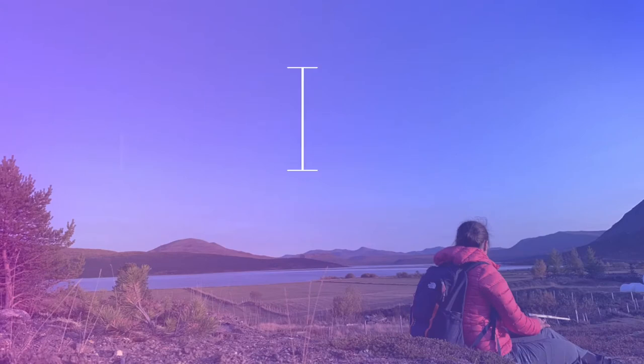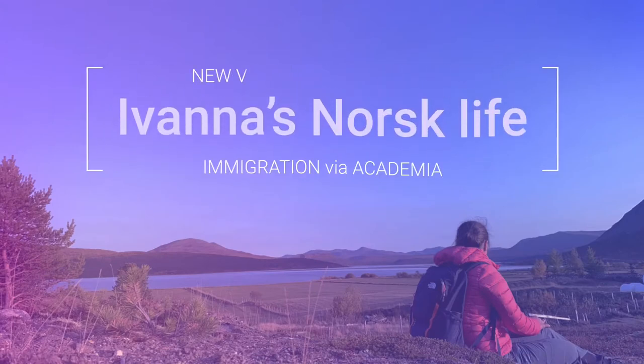In today's video we'll be talking about monthly expenses in Norway. For those who don't know, I actually made the same video a year ago in 2021, and I decided to revisit it — a lot of inflation is happening now and prices are increasing. I wanted to see how much this has actually affected monthly expenses for required things, things you actually need, not just expensive Norwegian lifestyle choices. Let's check it out together.